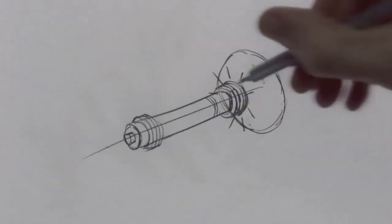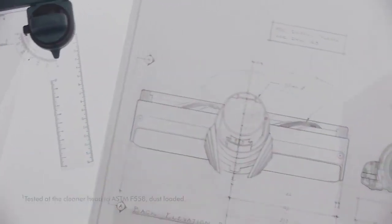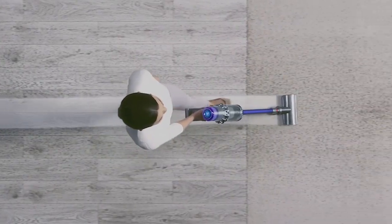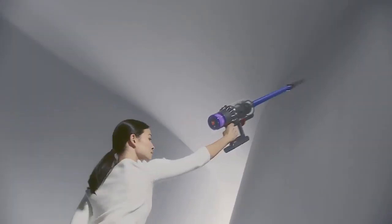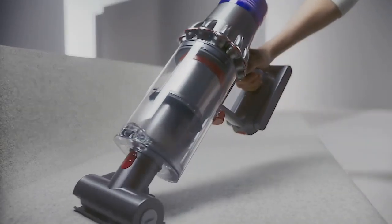Today, this hyperdymium motor spins up to 125,000 RPM to deliver twice the suction of any cordless vacuum. Carbon fiber filaments and a motor inside the brush bar capture the finest dust. Dynamic load sensing intelligently senses different floor types and automatically adapts suction power to optimize cleaning and runtime for the deepest cleaning everywhere. Pioneered and patented — only a Dyson works like a Dyson.